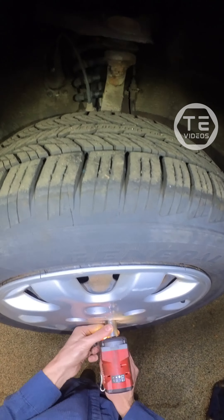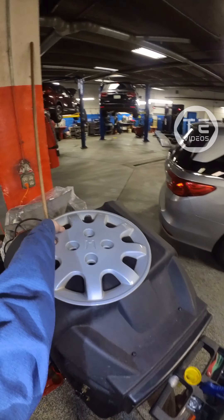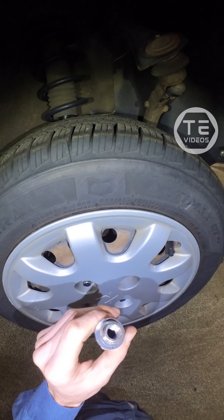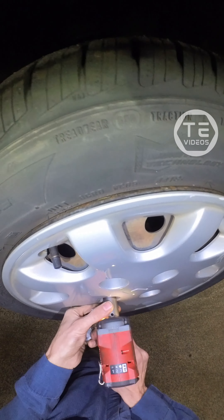We got power steering fluid, got your ABS module right here. And yeah, a little bit of seepage from this output hose crimp — not too bad for a 97. Let's lift her up.